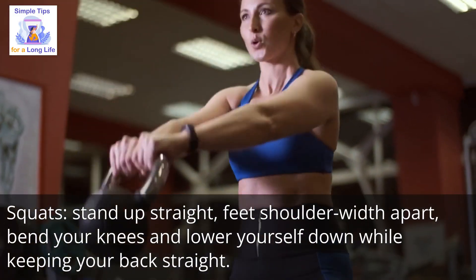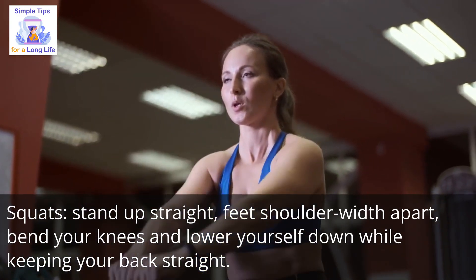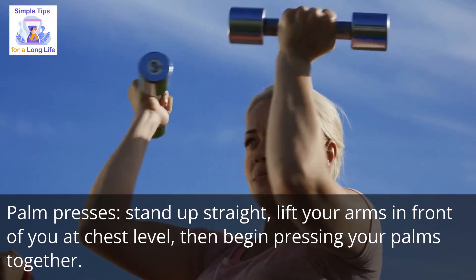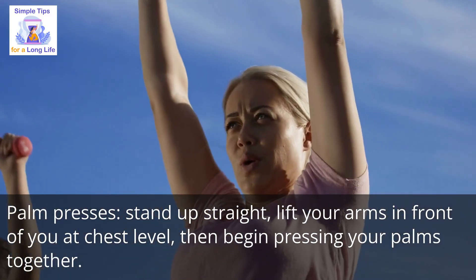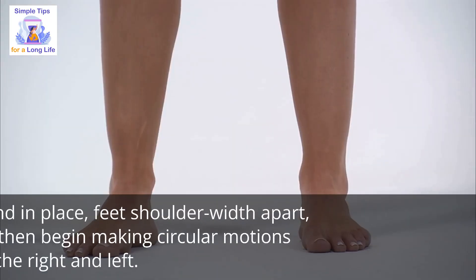Number 4: squats — stand up straight, feet shoulder-width apart, bend your knees and lower yourself down while keeping your back straight. Number 5: palm presses — stand up straight, lift your arms in front of you at chest level, then begin pressing your palms together.